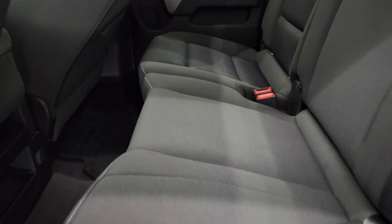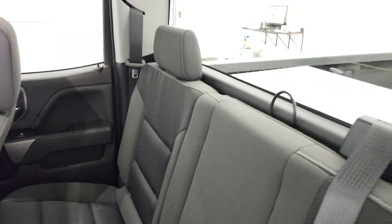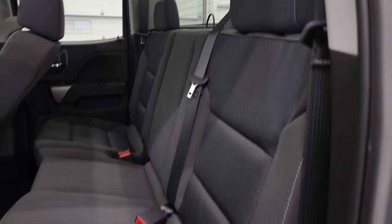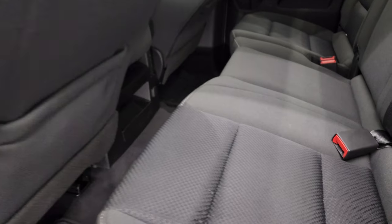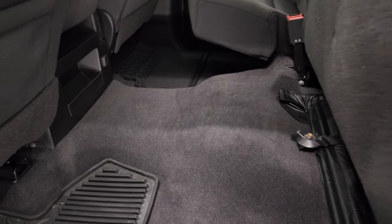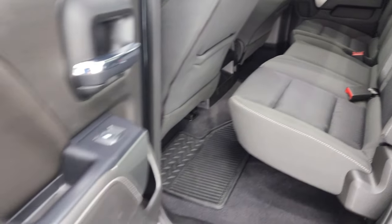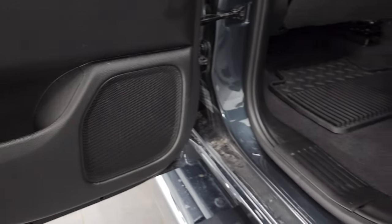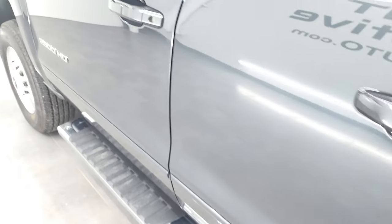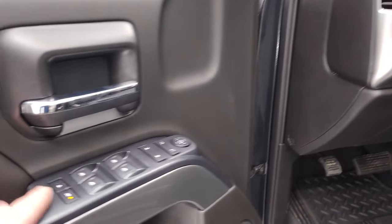Back seats are just as clean as the front seats — no rips or tears back here. It does have the LATCH child safety system, fixed glass rear window with the built-in rear defrost, and you do get side curtain airbags on this truck. These seats fold up, and the carpeting and floor mats back here are all in very nice, clean condition. Child safety locks are on the doors, and the bottoms of the doors all look really good. There are those LED side lights — super bright.